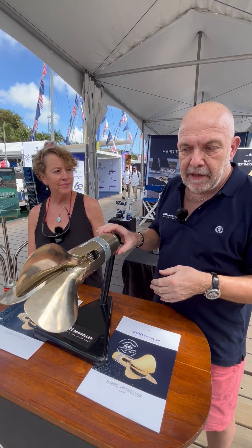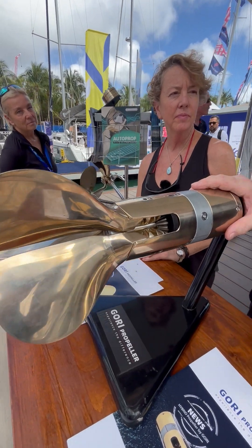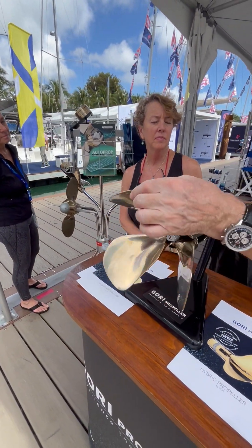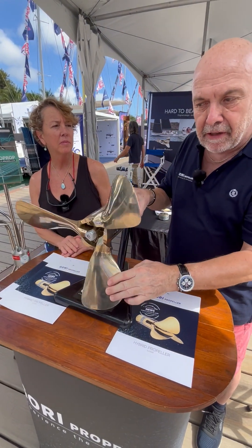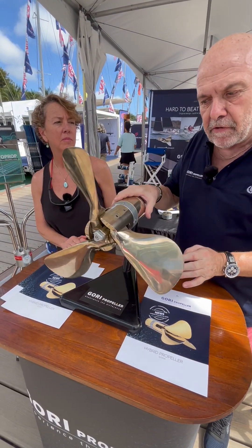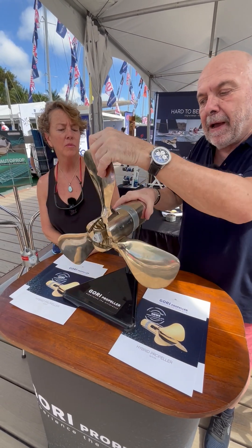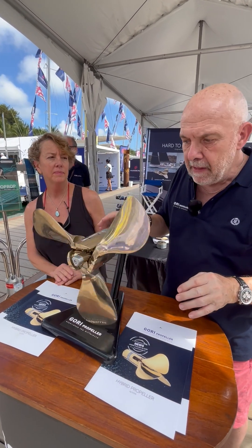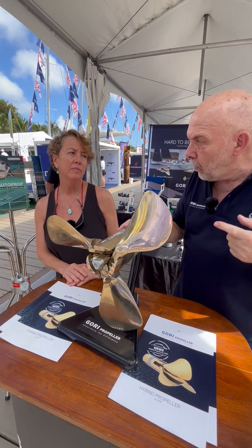And this is the three-blade Gori hybrid propeller. The idea is to find a solution to keep the blades open and make them close again. The propeller operates exactly the same way as a regular Gori propeller — same pitch, forward and reverse. The only difference is if you go forward by one RPM, the blades lock in and stay open. So you can turn off the engine and the propeller will keep spinning and doing the regeneration.